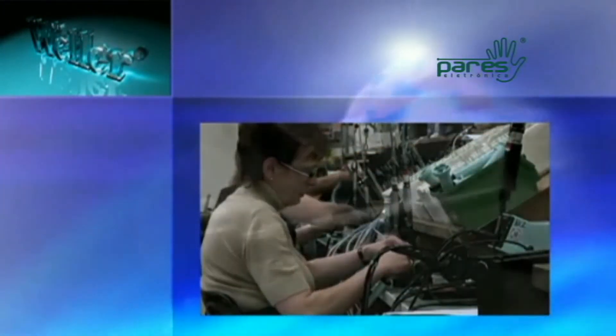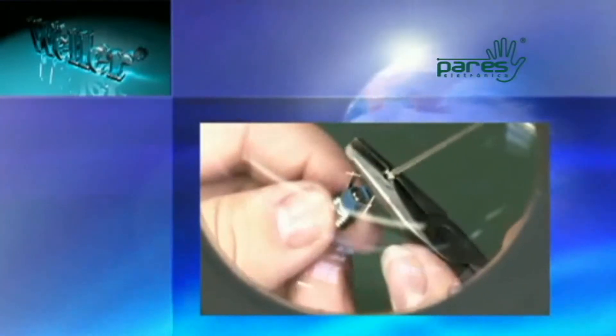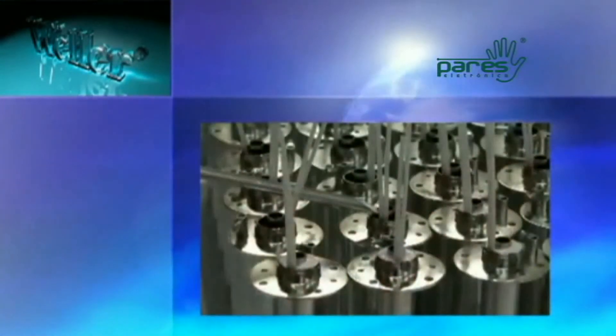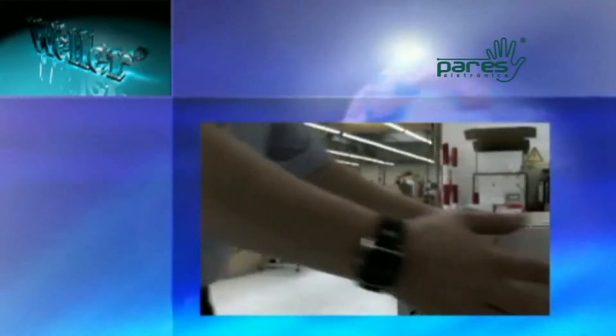Since 1959, Weller has produced soldering tools for production and assembly for the professional as well as for the hobbyist. Patented inventions, future-oriented innovations, and last but not least, the affiliation to the worldwide Cooper network guarantee continuous variety and quality at its highest level.